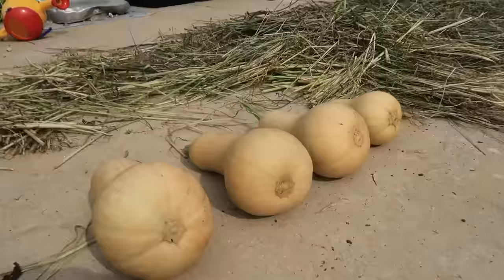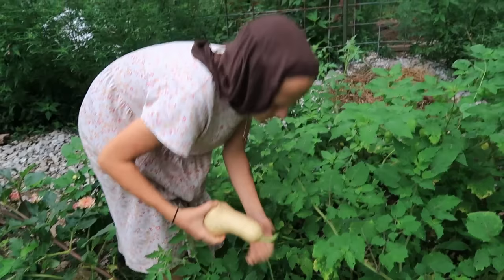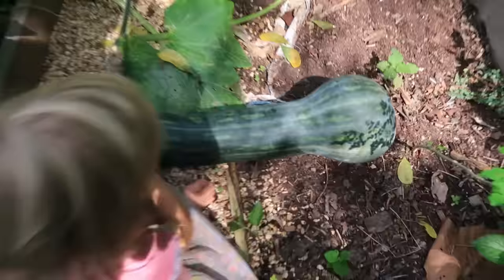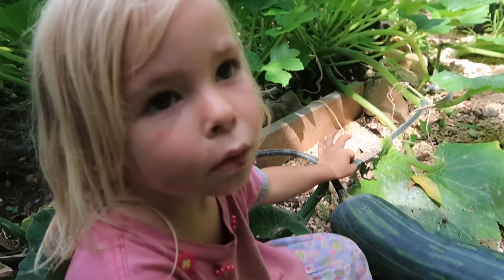Next is winter squash — we have two varieties. The first is Burpee Butternut, which is a smaller one that we've already done a little harvest of. The second is a mystery variety; the seeds were supposed to be Waltham Butternut from Home Depot, but it's definitely not Waltham Butternut. We had lots of people commenting on what variety they think it is, but we're still not 100% sure. It's huge — a giant squash — and we just hope it's good because we're going to have a lot of it.